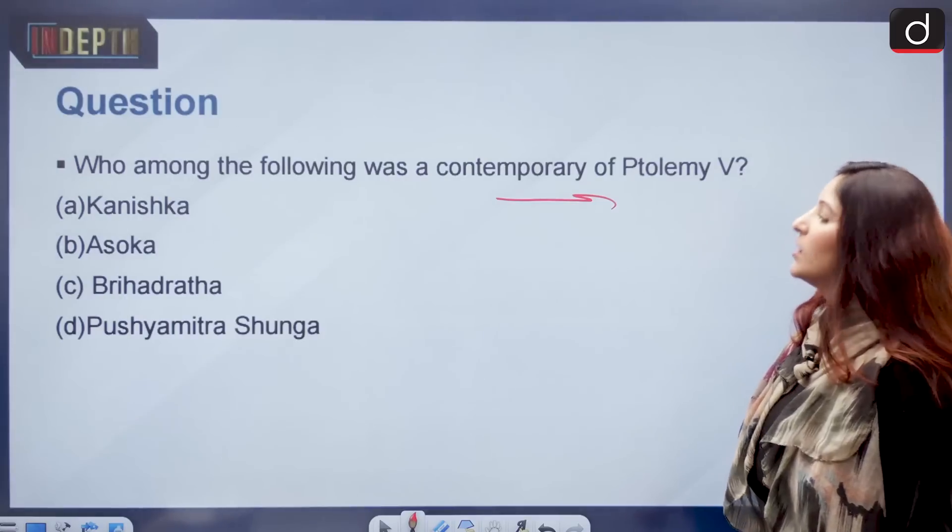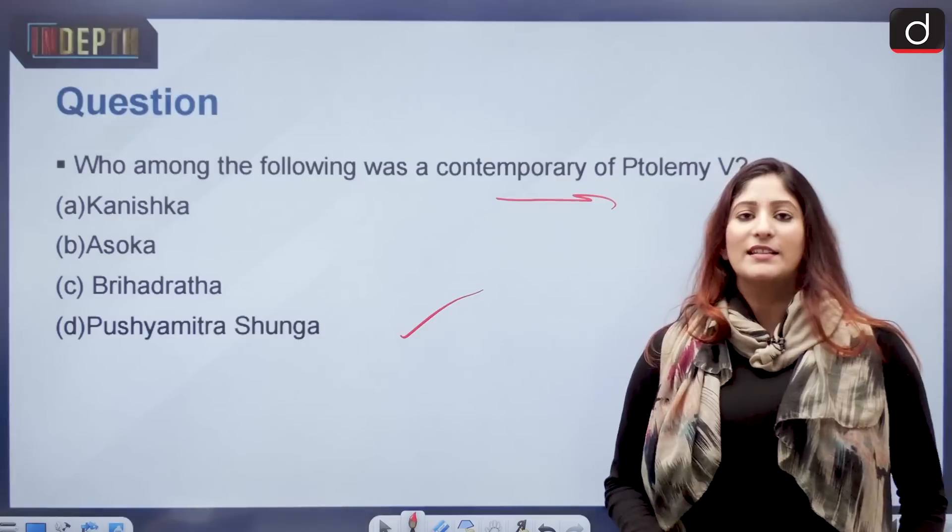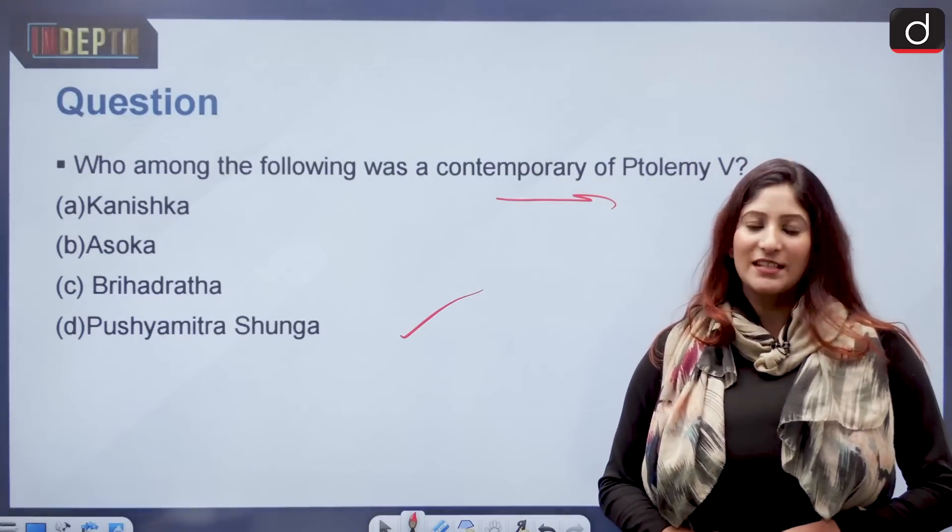Kanishq, Ashok, Brihadrata, Pushyamitras, Shunga — you have to answer this. That's it. Thank you so much for watching. Stay updated.